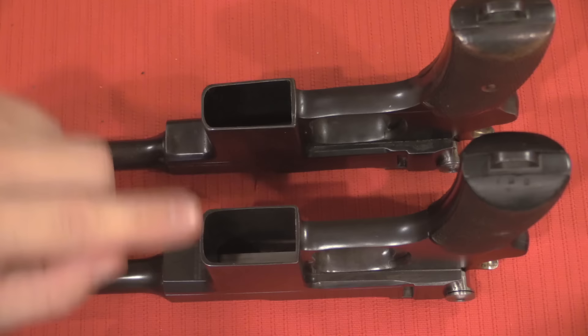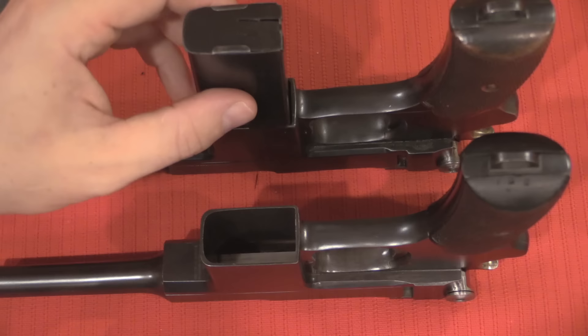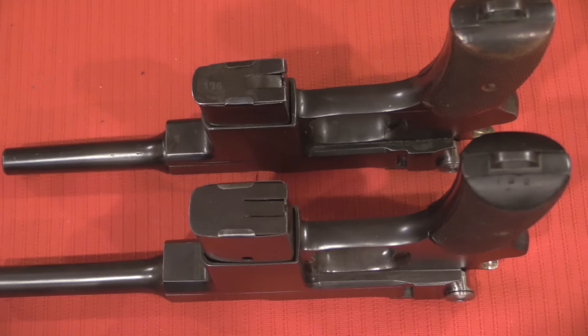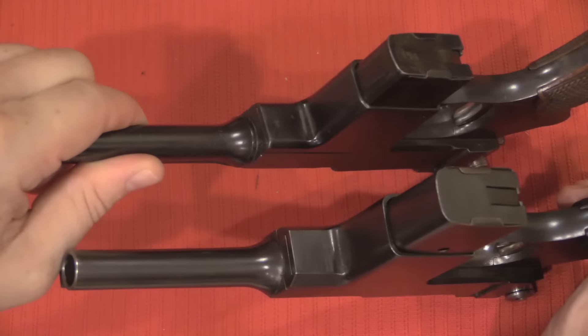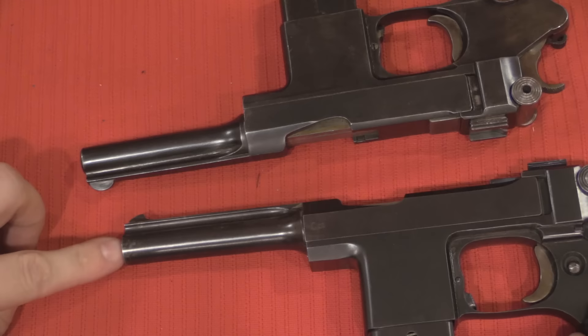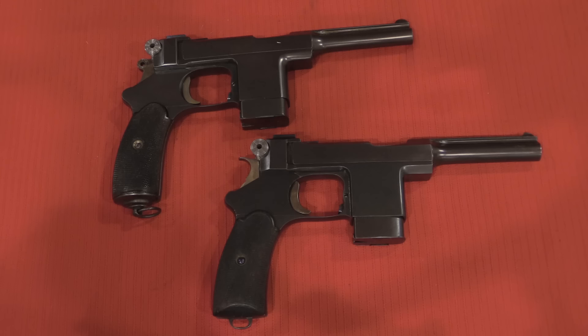You would normally expect the .45 calibre gun to have a larger frame than the 9mm, but in this case it just really didn't — it seems to have been a relatively simple conversion. Taking our 9mm magazine, it rattles around in the mag well of the .45 gun, and the .45 calibre magazine won't fit in the smaller 9mm gun. So they did have to make some change to the magazine well, but the rest is very similar. There are also a couple of beveled edges on the .45 where the 9mm is rounded, and the front sights are slightly different, but mechanically the .45 calibre gun is essentially the same and didn't require a very substantial change.